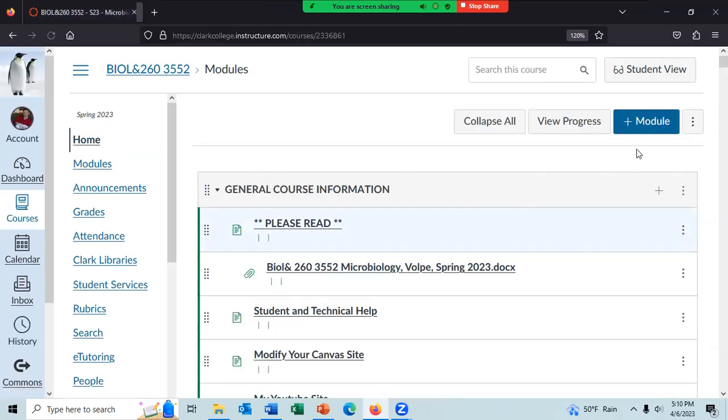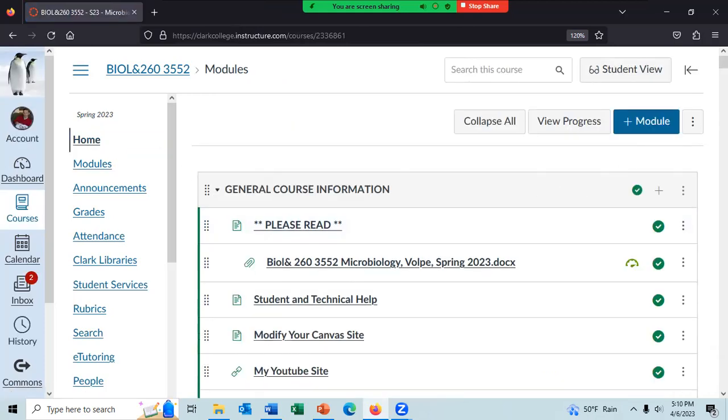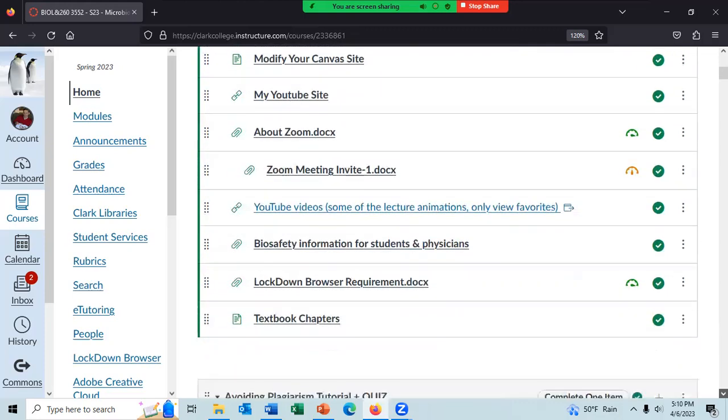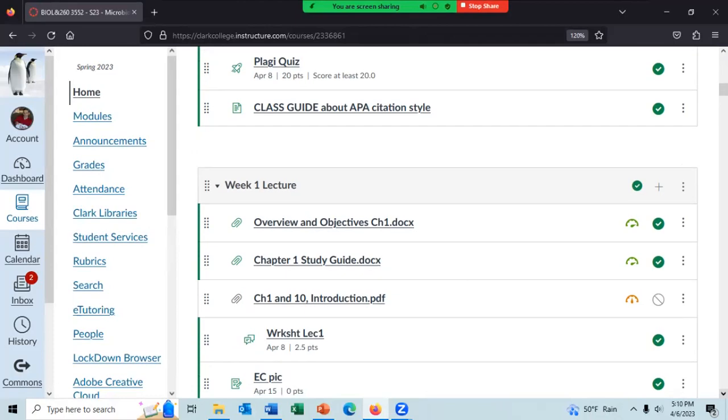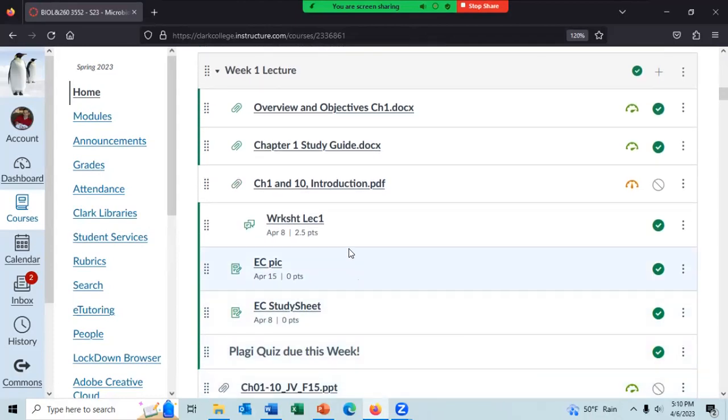Let me look and see if anything else is due. I think the extra credit study schedule worksheet is due Saturday, 11:59 p.m. The picture, though, is due not this coming Saturday but a week from this Saturday.